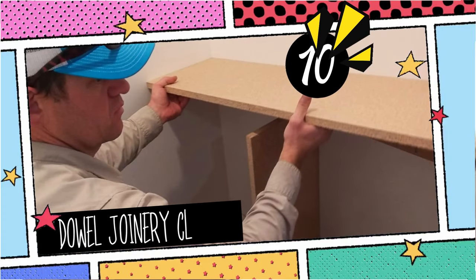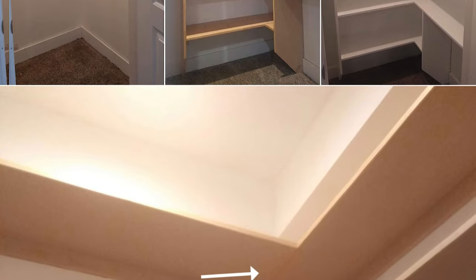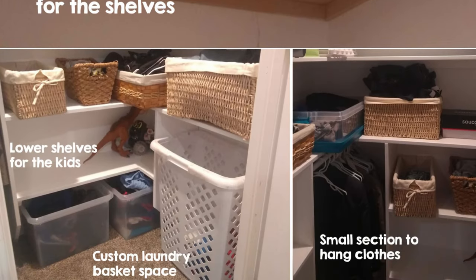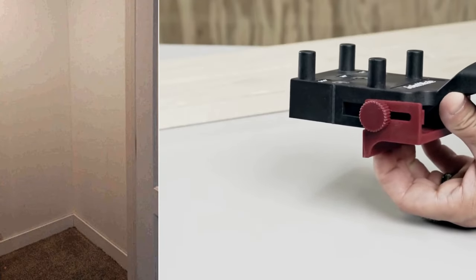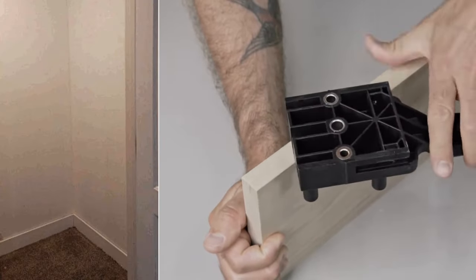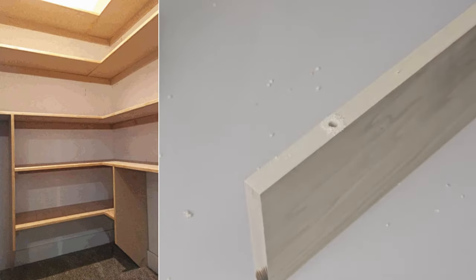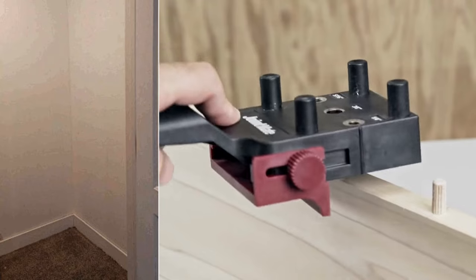10. Closet Shelving Makeover with Dowel Joinery Technique. Begin by measuring your storage area, factoring in a section for hanging clothes, hamper space, and display shelves. Opt for 3-quarter-inch-thick MDF plywood for durability. Use a dowel kit — such as the Miles Craft 1333 Dowel Jig Kit, costing around $23 — to give your shelves a floating, professional appearance. Elevate the design with plywood trim, caulk any gaps for a seamless look, and apply two coats of high-quality paint for longevity.